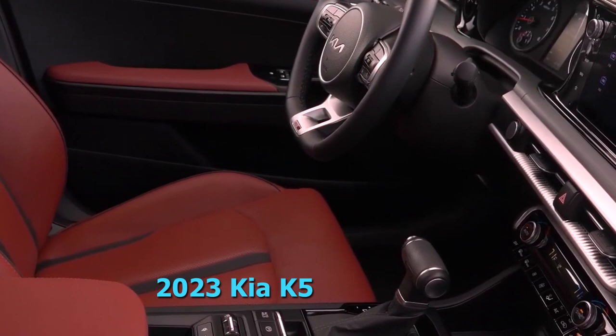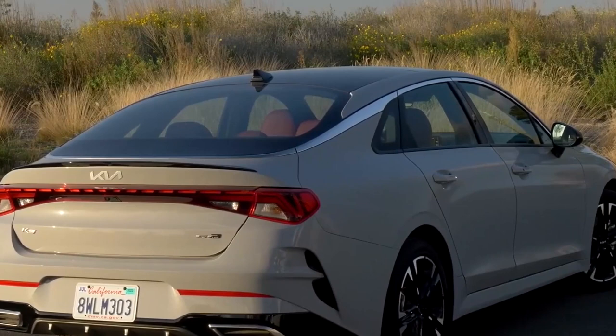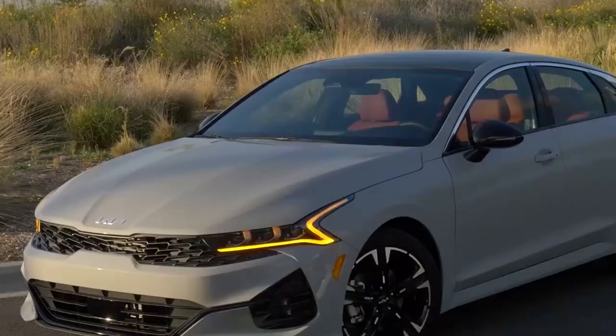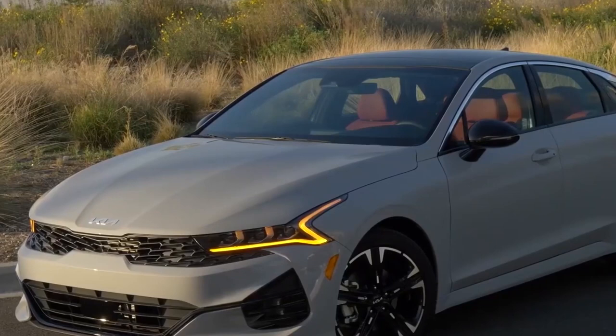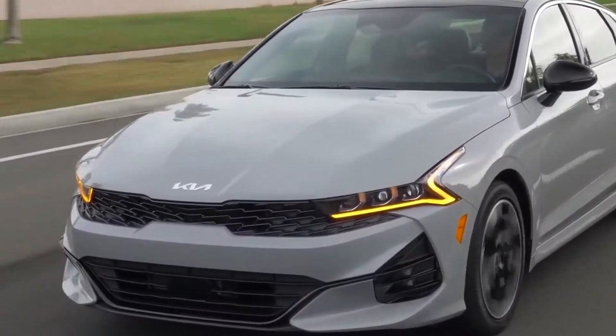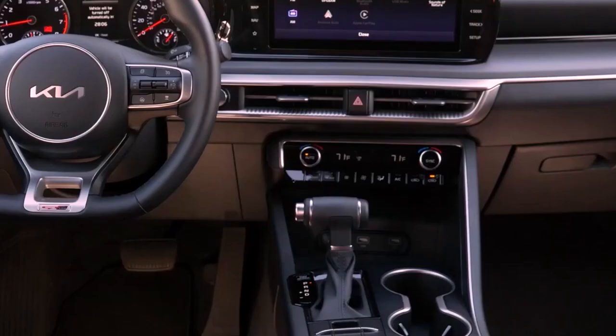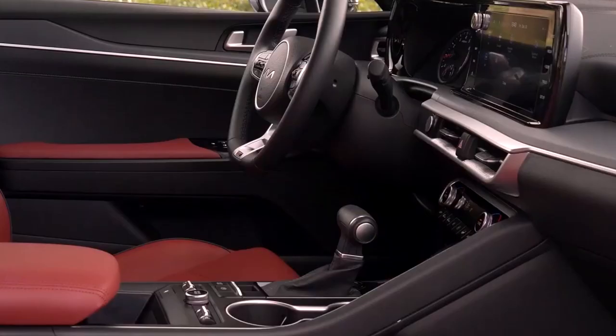The 2023 Kia K5 is the rebranded version of the Kia Optima midsize sedan. With its broad-shouldered stance and chiseled lines, this car looks sportier than competing family sedans such as the Honda Accord and Toyota Camry. The K5 provides solid utility with more cargo space than the rival Subaru Legacy, all-wheel drive for slick roads, and an attractive, spacious cabin.